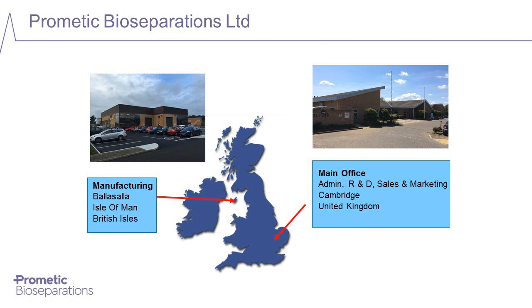A little bit about Prometric Bioseparations, or PBL — a UK-based subsidiary of its parent company, Prometric Life Sciences Inc., headquartered in Canada. The company is now 30 years old and specializes in the development and manufacture of high-performance chromatography absorbents, packed chromatography columns, and the development of efficient and cost-effective downstream processes.